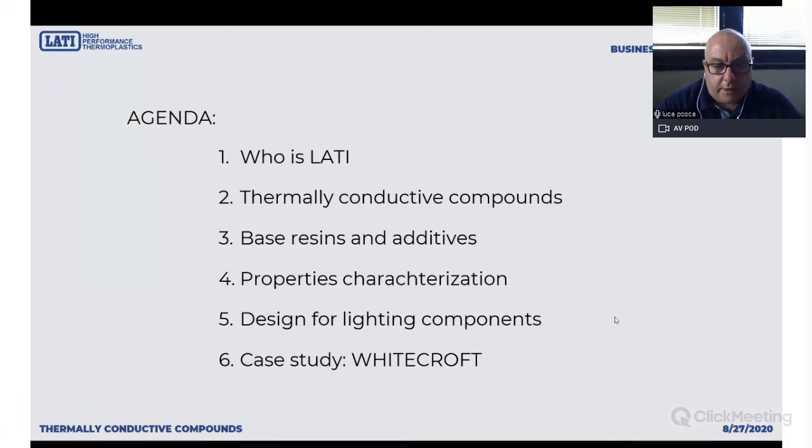You can write your questions in the chat box in the lower right corner. At the end of the presentation we will spend some time chatting about your questions and topics about this kind of plastics. Now a few words about LATI — who we are.